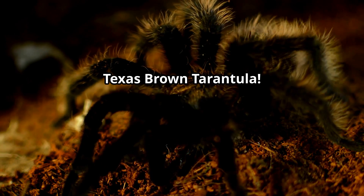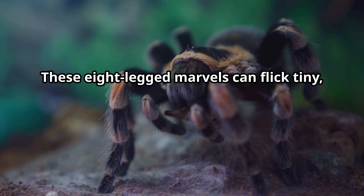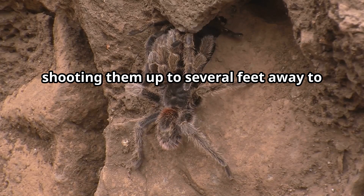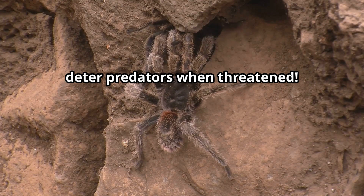Texas Brown Tarantula. These eight-legged marvels can flick tiny, irritating hairs from their abdomen as a defense weapon, shooting them up to several feet away to deter predators when threatened.